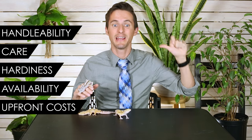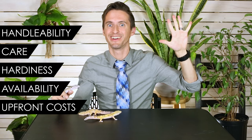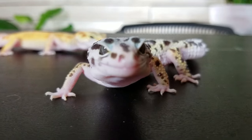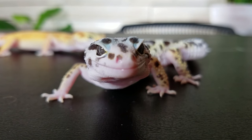The way we come to that score is going to come down to our five categories: handleability, care, hardiness, availability, and upfront costs. For handleability, we give these a four out of five. They are really wonderful to handle — they're calm for the most part. Now, I'm not going to tell you they're all calm. I've seen a lot of them, especially babies, that get very defensive.